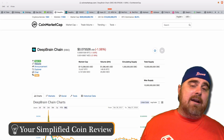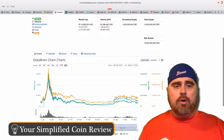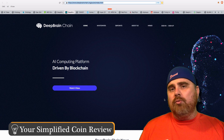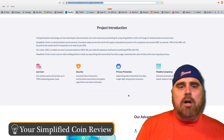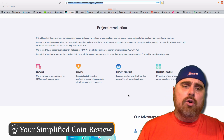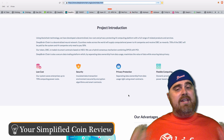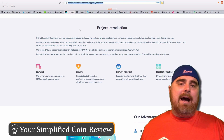DeepBrainChain is next, coming in at number 113 on CoinMarketCap with a market cap of $113 million and a max supply of 10 billion DBC tokens. DeepBrainChain is trying to combine AI computing with blockchain. Before Matrix AI's rise, DeepBrainChain was all people talked about regarding AI, but over the last couple of months a few more competitors have popped up. Using blockchain technology, they've developed a decentralized, low-cost, privacy-protecting AI computing platform. It's a decentralized neural network where nodes across the world supply computational power to AI companies and receive DBC as rewards — very similar to Golem, but specifically for AI.